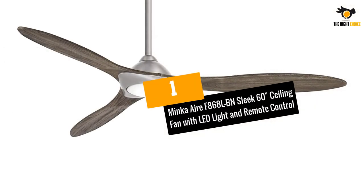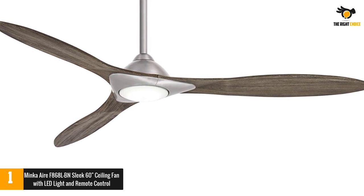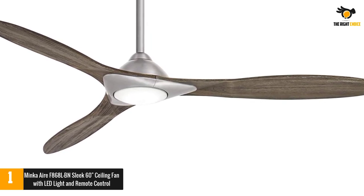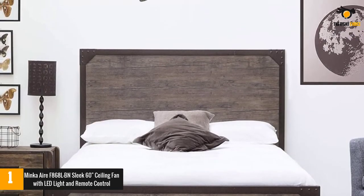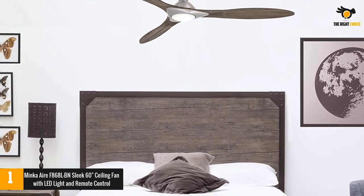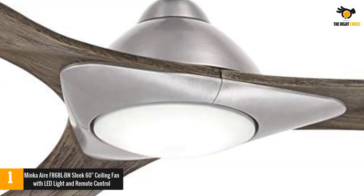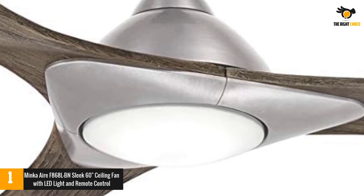At number 1: the Minka Air F868LBN Sleek 60-inch Ceiling Fan with LED Light and Remote. Specializing in decorative lighting and fans, the Minka Group's 60-inch 3-blade sleek model ceiling fan is a subtle addition to any room. Unlike many lighted fans that have a large light fixture hanging below the center, the 16-watt LED light on the sleek model is non-obtrusive, and gives the fan a retro yet modern look.